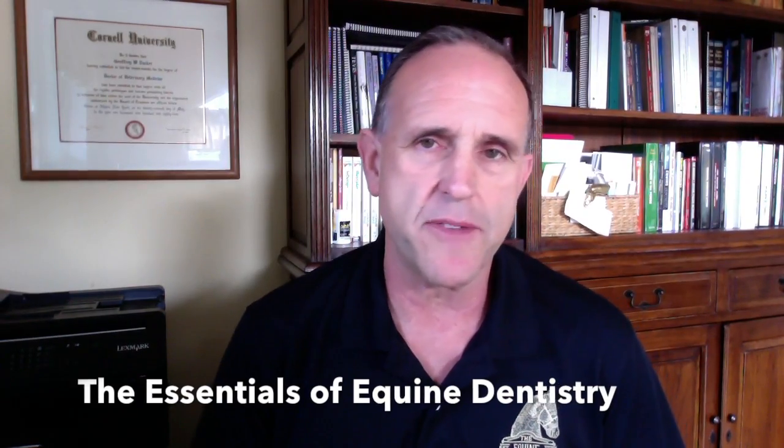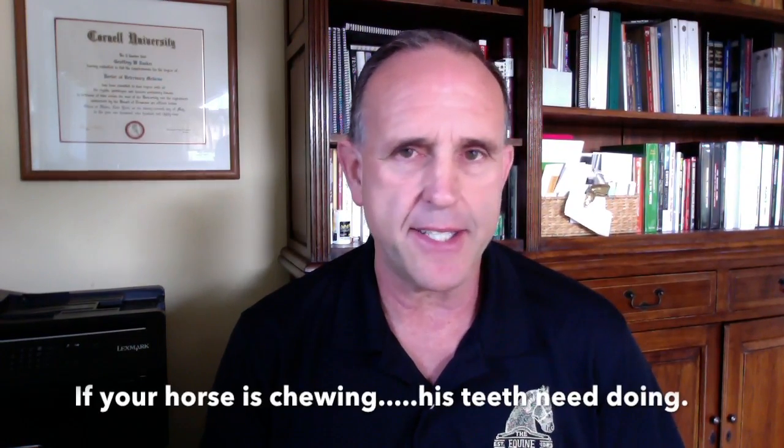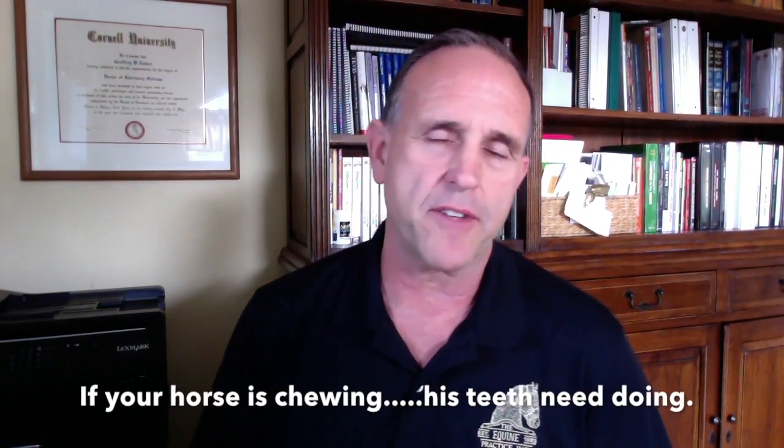Hi, my name is Jeff Tucker. I'm an equine veterinarian and I want to take a moment to talk to you about the essentials of equine dentistry. Your horse chews a lot, and if your horse is chewing, his teeth need doing. It's one of the new expressions I've come up with to make us realize how important it is to take care of the horse's teeth.